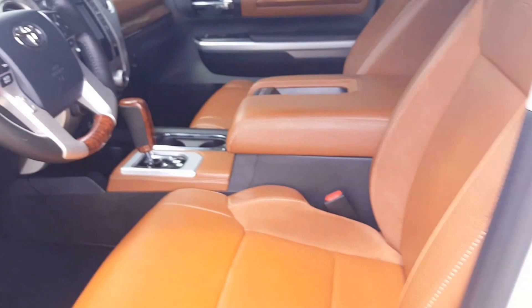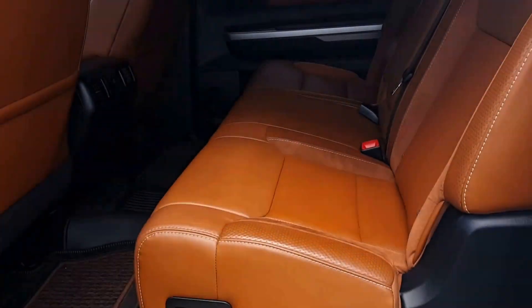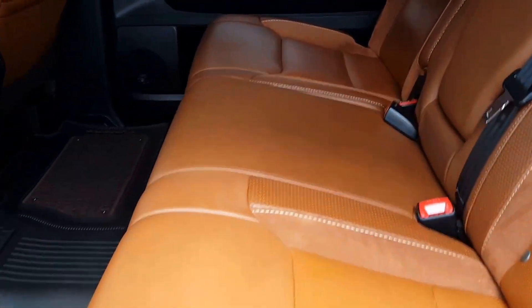I just wanted to give you a good look at the interior and the condition — this thing looks brand new. I'll show you the back as well. It hardly even looks like it's been sat in back here. It doesn't get much more flawless than this.